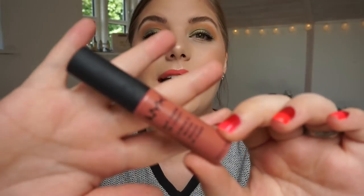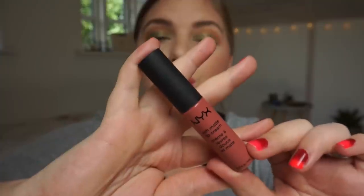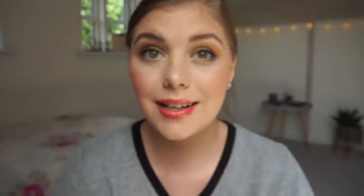I'm sorry about the lighting but if I go over here I sit directly in the sun and I can't see anything, so I hope this is not too bad. Then the next item I am going to call done because this does not perform as a matte lipstick or liquid lipstick anymore. It is the NYX Soft Matte Lip Cream in Cannes. I adore this lipstick so much.